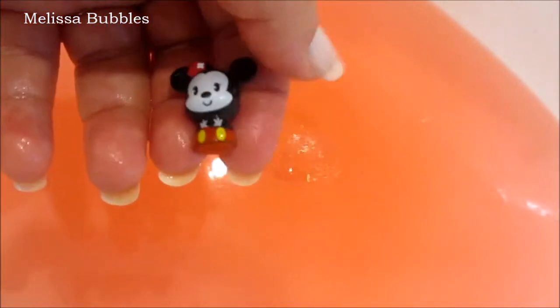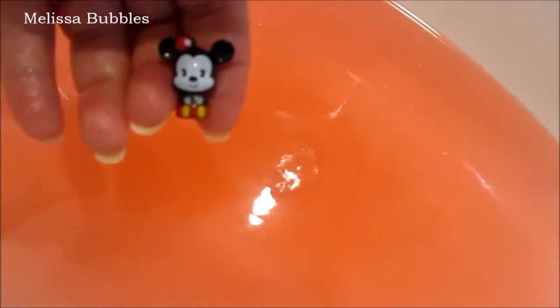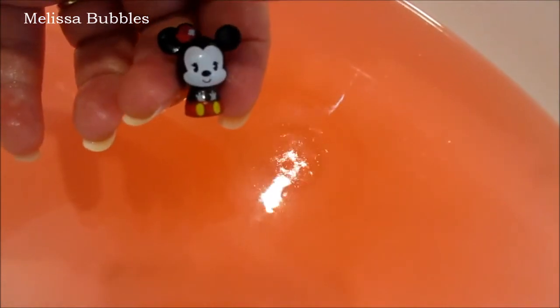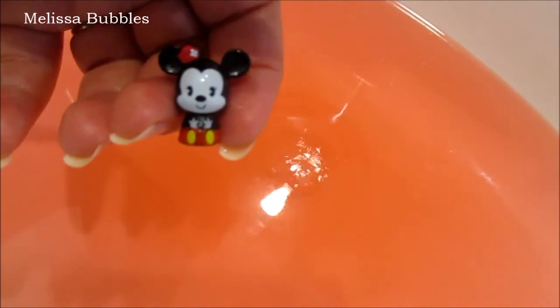These little toys in the bath bomb are great — these bath bombs are good for kids or adults that like Mickey Mouse and Minnie Mouse. They're just really, really cute, they smell really nice too, and they're only $2.80. So definitely go out and check these out, grab some, and have some fun.